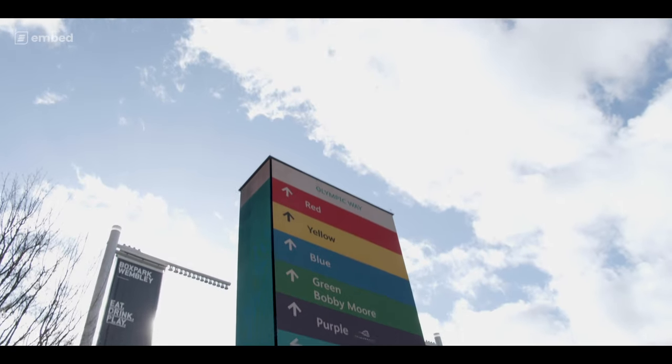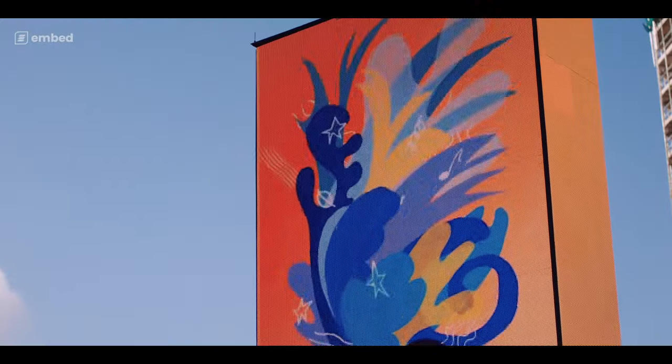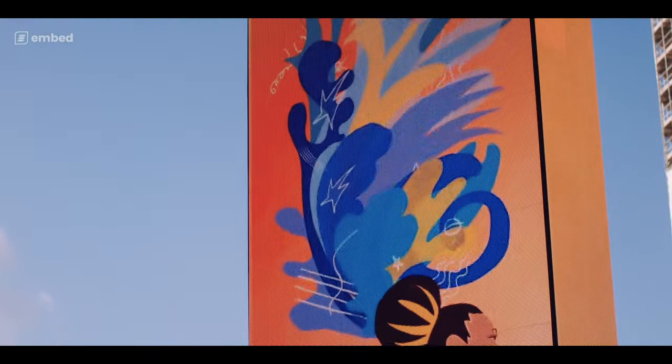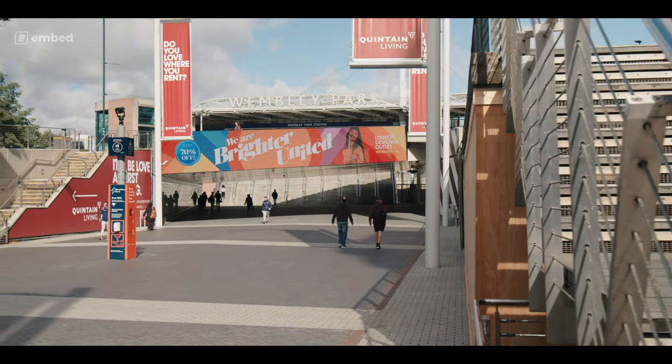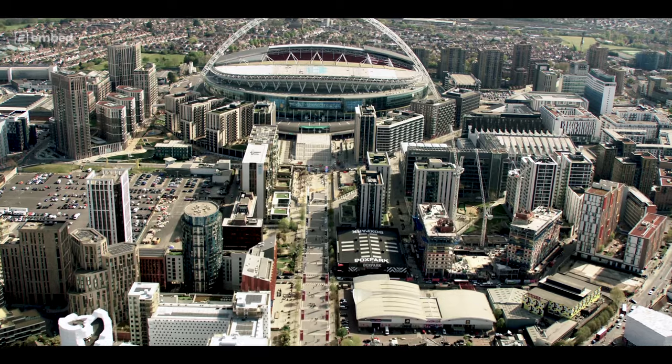Alongside this, across such a big site, we need to support our punters with wayfinding, with lots of arts and cultural campaigns that also run across our inventory, all on rotation for different times of the year and for different requirements that we have.